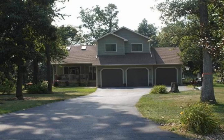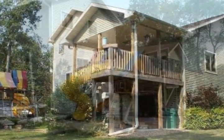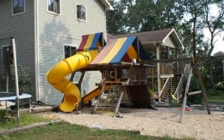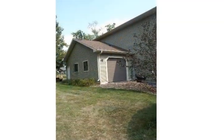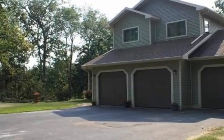Beautiful contemporary home on 1.62 acres. Main floor features open kitchen with tile floors and large pantry, living room, dining room with French doors that lead out to the deck, large great room, study, and half bath. Laundry room conveniently located on the main floor as well.